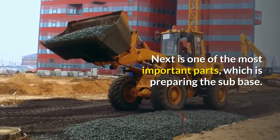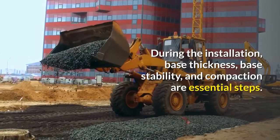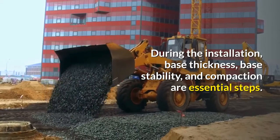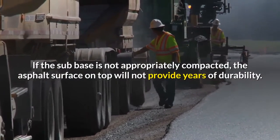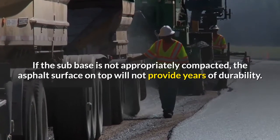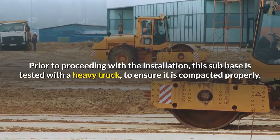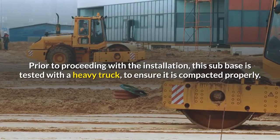The next is one of the most important parts, which is preparing the sub-base. During the installation, base thickness, base stability, and compaction are essential steps. If the sub-base is not appropriately compacted, the asphalt surface on top will not provide the years of durability that you're looking for. Prior to proceeding with the installation, this sub-base is tested with a heavy truck to ensure it is compacted properly.